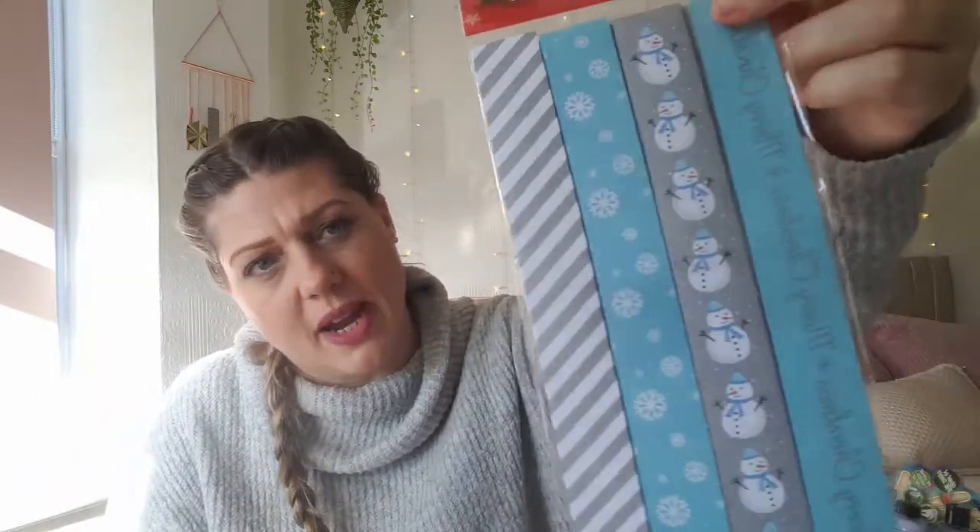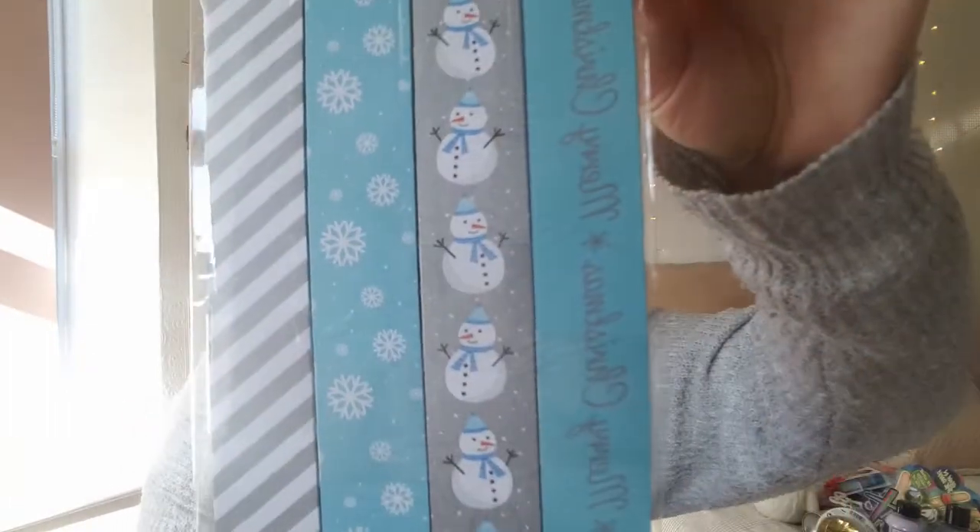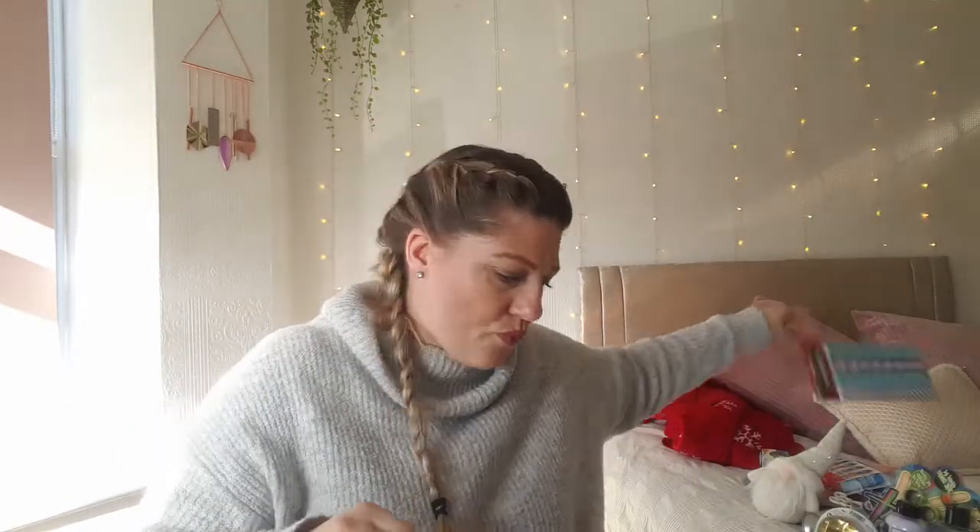I've also got some paper chains for Blake to make at the end of December, ready to put up when we do our tree. They've got little snowmen on them and say 'Merry Christmas' — it matches my colour theme so I was quite happy to find it. They should stick together nicely with a Pritt stick.